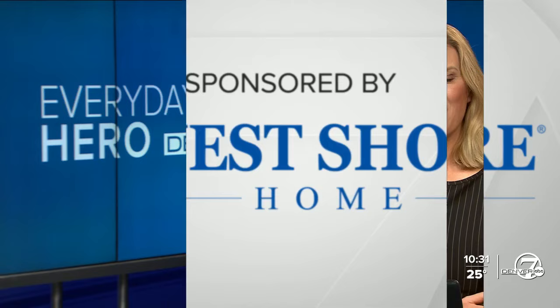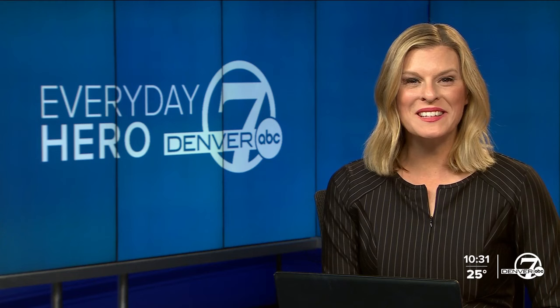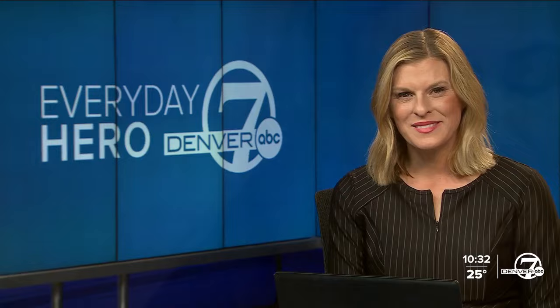More than 70,000 works of art, design, fashion, and architecture are now housed at the Denver Art Museum. That might sound overwhelming, but if you visit, one volunteer tour guide will make sure you and anyone else can enjoy what the museum has to offer. Here's Denver 7's Jessica Porter.